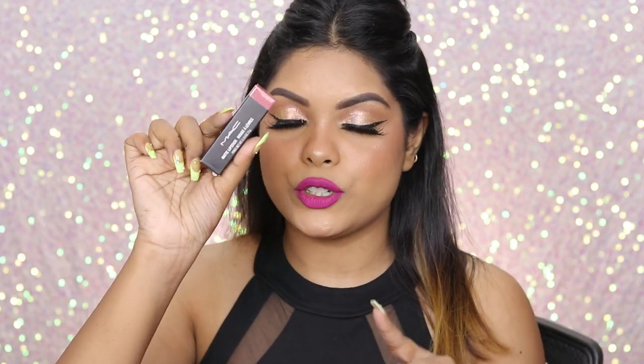Next up is the MAC Lipstick — thank you Nykaa for sending this, love it! But the shade I got is Mehr and I already have two of those, so I'm going to give this to somebody else as well.